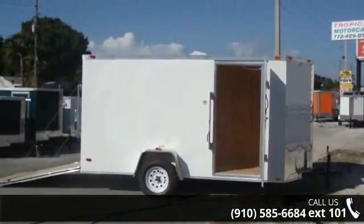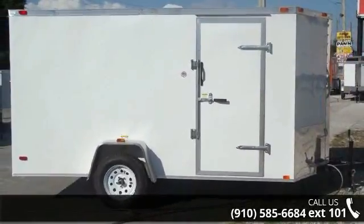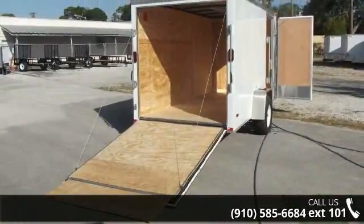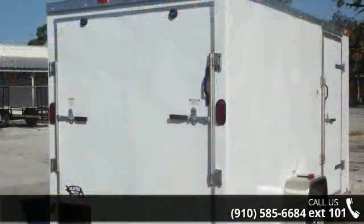If you are looking for a quality trailer, consider this one. This unit is priced just right and comes equipped with many desirable features. Call now to speak with the dealer and find out why we are the preferred destination for quality trailers.